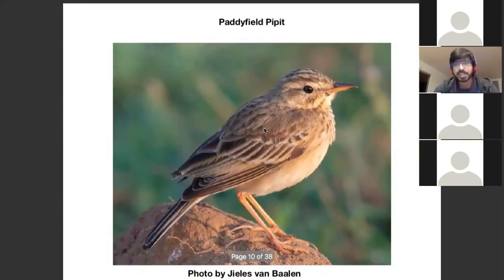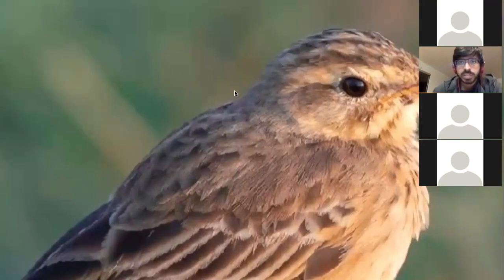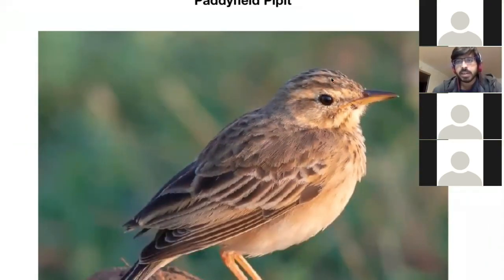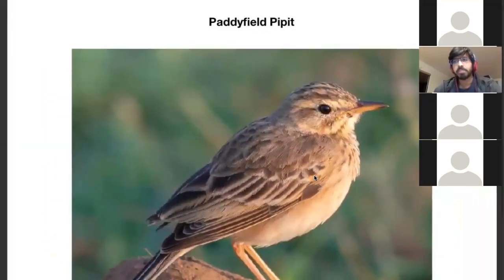Another thing about Paddy Field Pipette before moving to Richard's: there's a short tail, a bell shape, a large-headed appearance, and vague streaking — not completely plain, but vague. There's a distinct break in streaking on the mantle — very clean. There are some crown stripes, so the streaking starts at the crown, breaks at the mantle, continues on the back, and there are vague breast streaks.